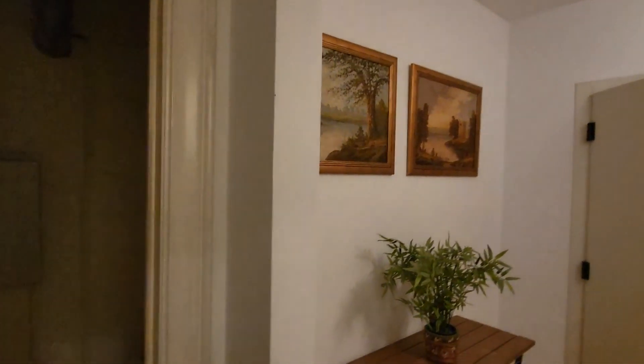Here we are back again in the hallway, and there's some storage space with shelves.